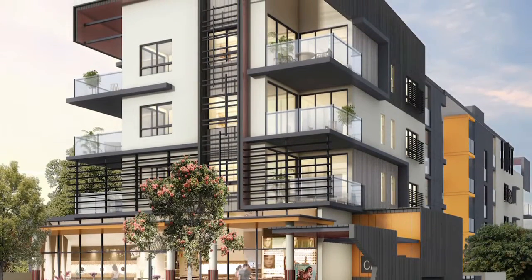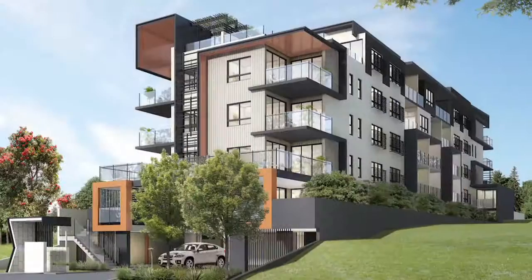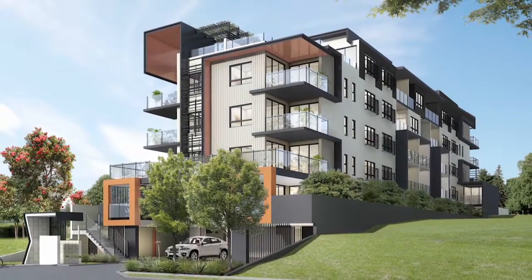This striking off-the-plan boutique apartment complex, built by an award-winning developer, is well-priced and beautifully designed.